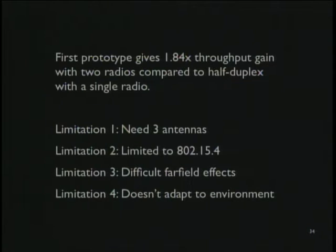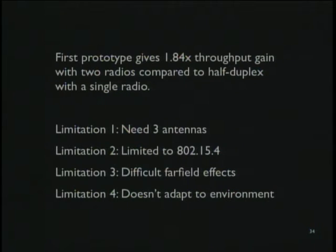That's design one: three antennas, phase offset. But it has limitations. First, we need three antennas. Second, it's limited to low-power, narrow-band wireless — 802.15.4, one milliwatt, five megahertz wide. Third, it has far-field effects where the two transmit antennas interfere slightly with each other, creating some quiet spots and louder spots. Finally, it's all manually tuned — actually getting a radio to adapt to real-world conditions dynamically is an open problem.